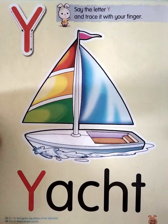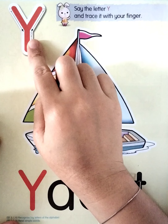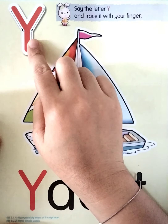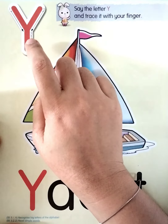Hello boys and girls, now we're going to study English. Please take out your ABC Reader 2, and don't forget to take your crayon. Then open to page 23 — we're going to study this page.